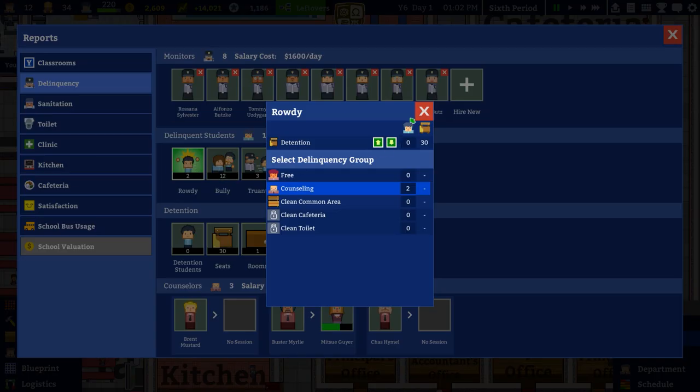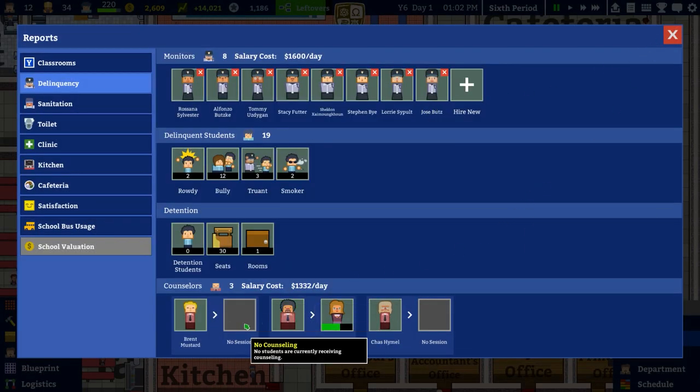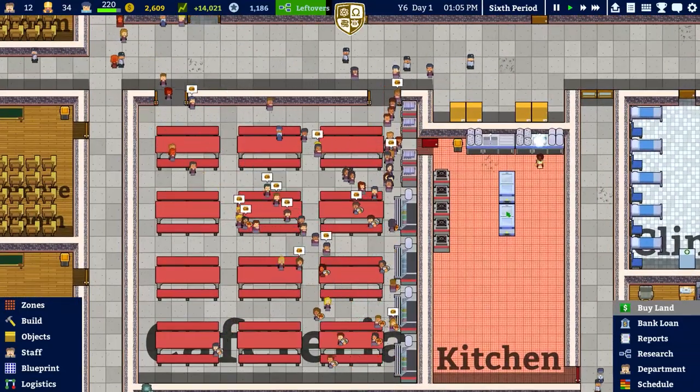We've still got 19 delinquents in total - they are getting caught, which is good, and we are setting them straight. Currently we've got 1,332 per day salary cost for these three counsellors and they're not running any sessions. We'll have to see. You can see the students are coming down to get some food and it looks to be all full, which is exactly what we want.